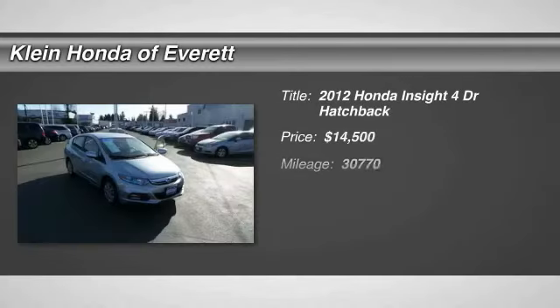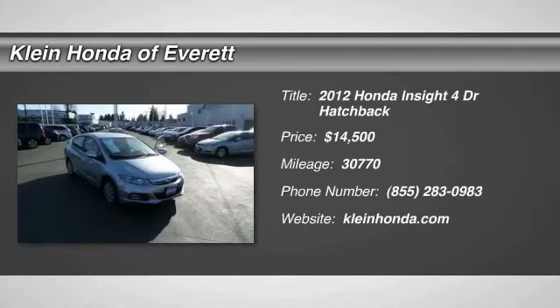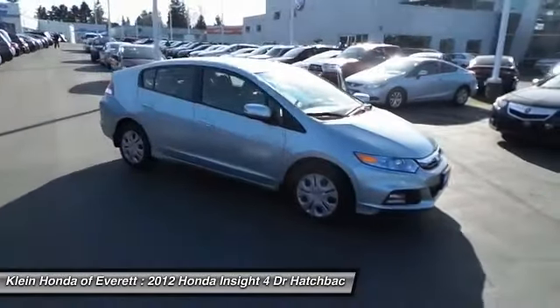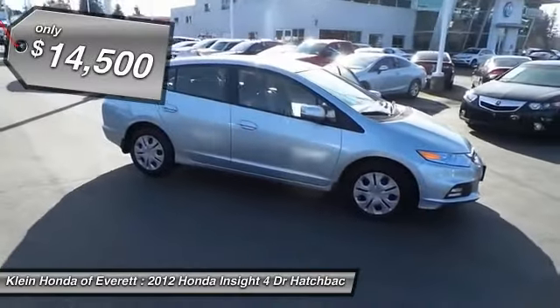2012 Honda Insight. 40 miles per gallon. Smooth ride. Performance. Exterior. Interior. Honda Insight has it all and is priced below $15,000.